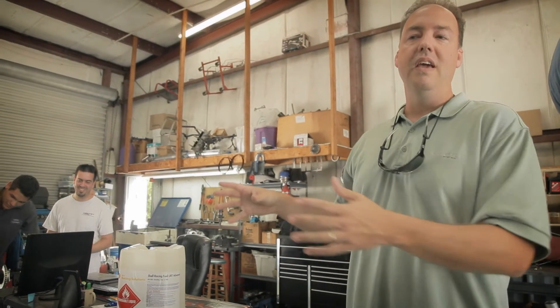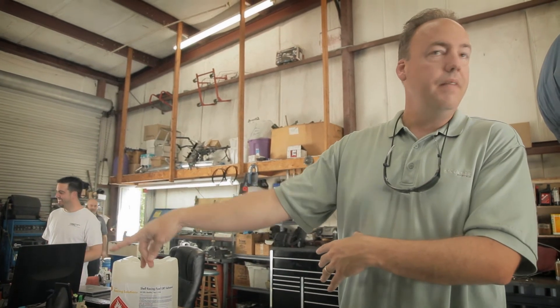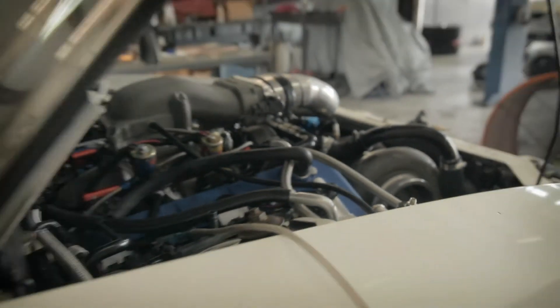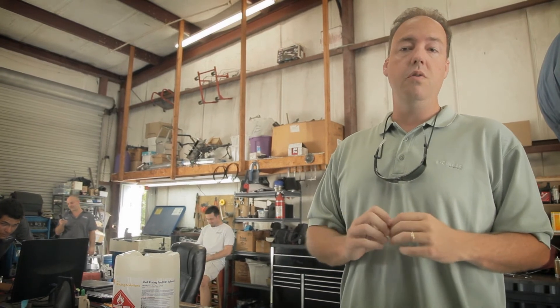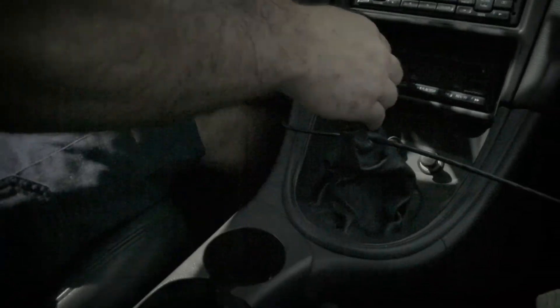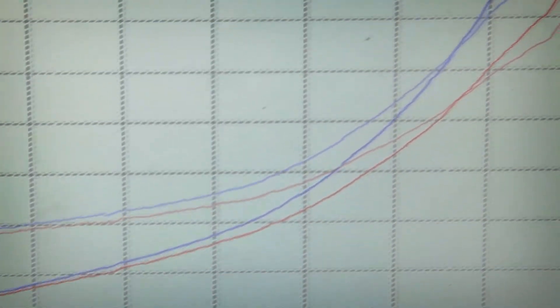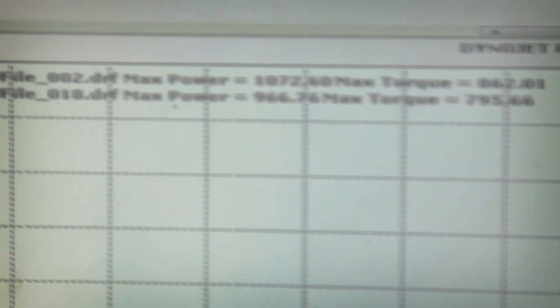That car just made close to 100 more horsepower using Shell URT Advanced. That just goes to show you — if this didn't have that octane ability, this car would have detonated and probably would have blown up at this horsepower level. And that's a 4.6 liter with a large turbo. If you don't have the proper fuel and you start having detonation issues, that car would come apart. It's building the boost harder and faster than it was before — 1,072 rear wheel horsepower, 862 torque.